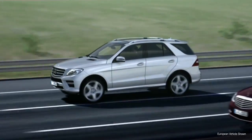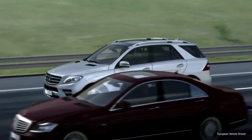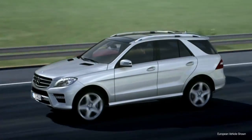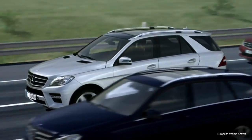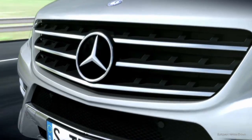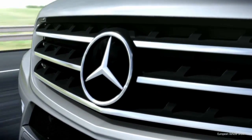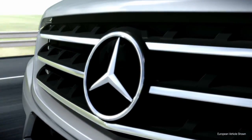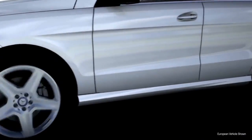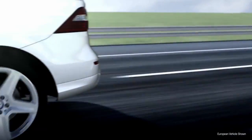One of the most serious automotive accidents is a rear-end collision. If drivers were given sufficient warning, many rear-end collisions could be prevented. With the development of its radar-based assistance systems Distronic Plus and Pre-Safe Brake, Mercedes-Benz is making an important contribution to the prevention of accidents involving rear-end collisions.